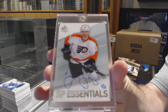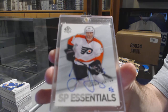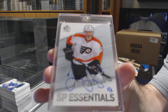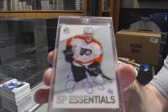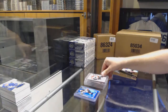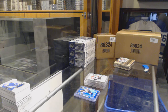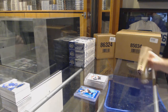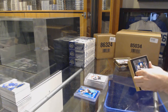Jaromir Jagr — two of two, and a one of two Jaromir Jagr as well.